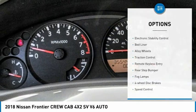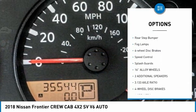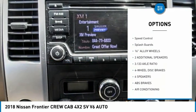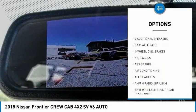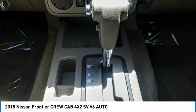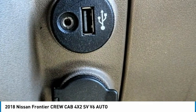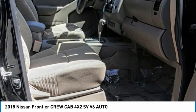Some of this vehicle's great options include electronic stability control, bed liner, alloy wheels, traction control, remote keyless entry, rear step bumper, fog lamps, four-wheel disc brakes, speed control, and splash guards. A vehicle like this doesn't come along every day — come in and get it before someone else does.